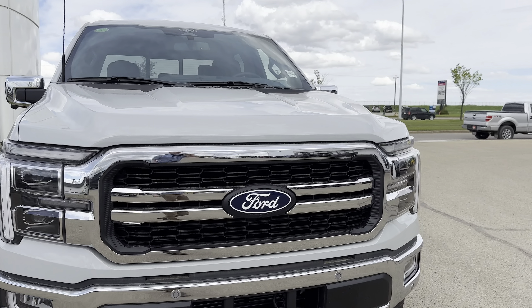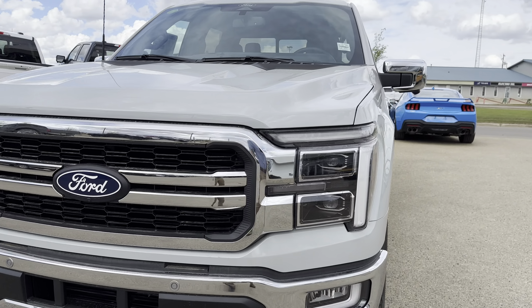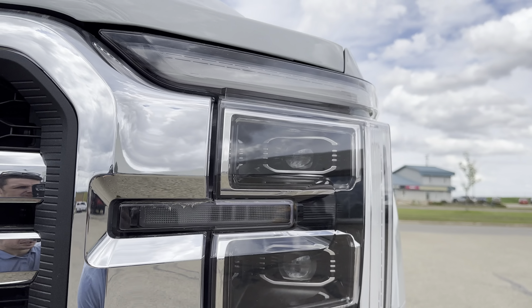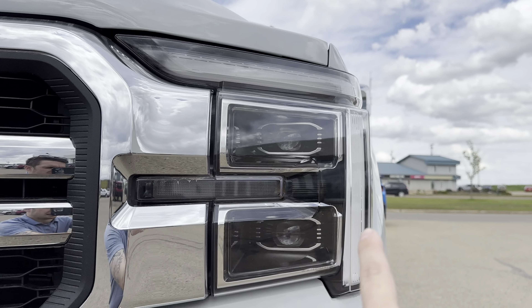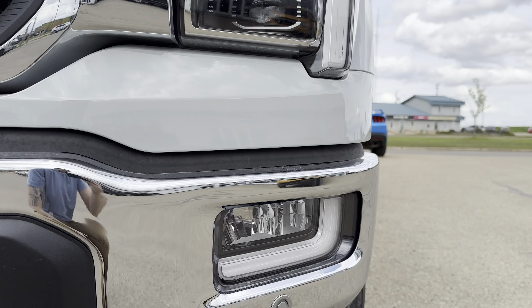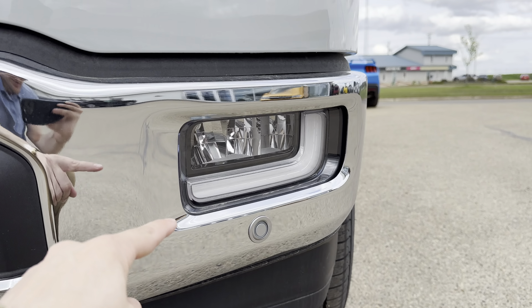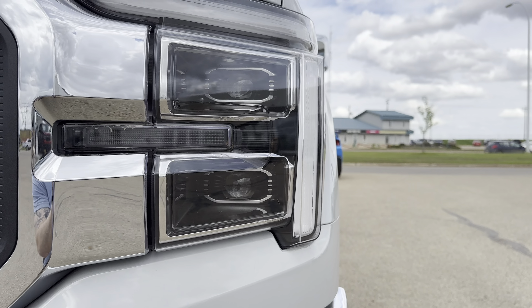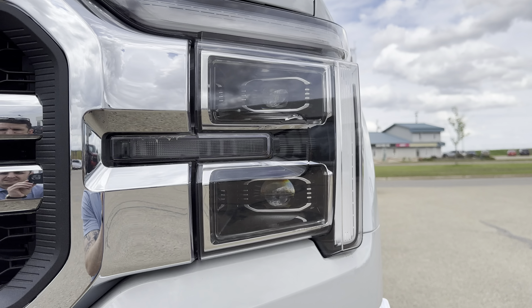And then in the redesigned grille. Also part of this redesigned grille are the integrated headlights. They've also changed the C-clamp design — you still have that C-clamp LED signature lighting that runs through to the fog lights. LED fog lights with a cornering light function, and these headlights are of course LED as well.